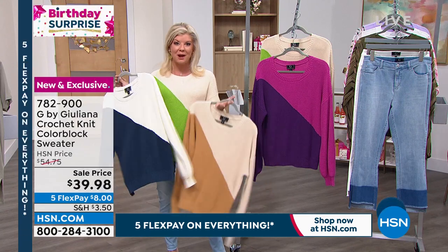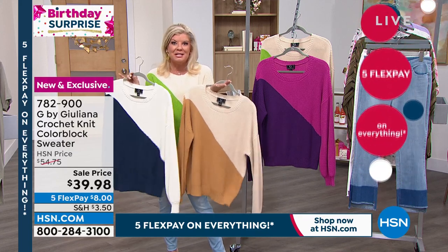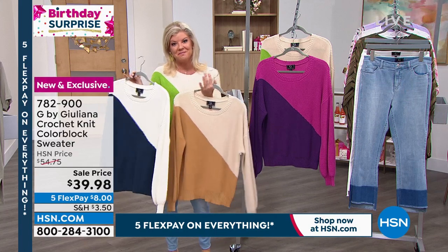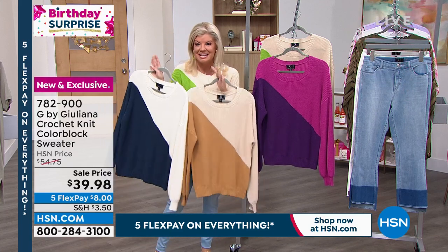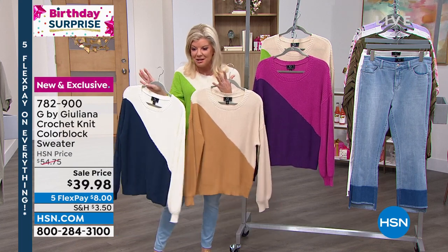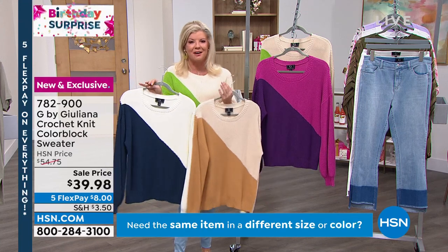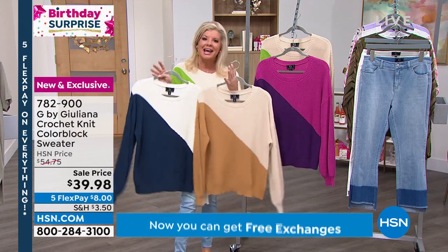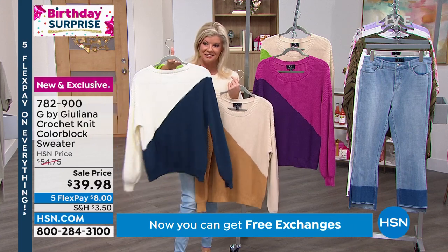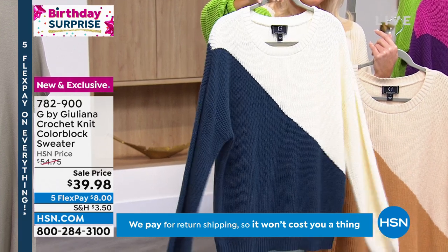This is our birthday celebration month, featuring number-one brands like G by Juliana with brand-new items specifically selected as special opportunities. You're at the right place at the right time. Keep the volume up or, if you're fussing about the house, come look at your screen and take a look at this birthday celebration — front and back.